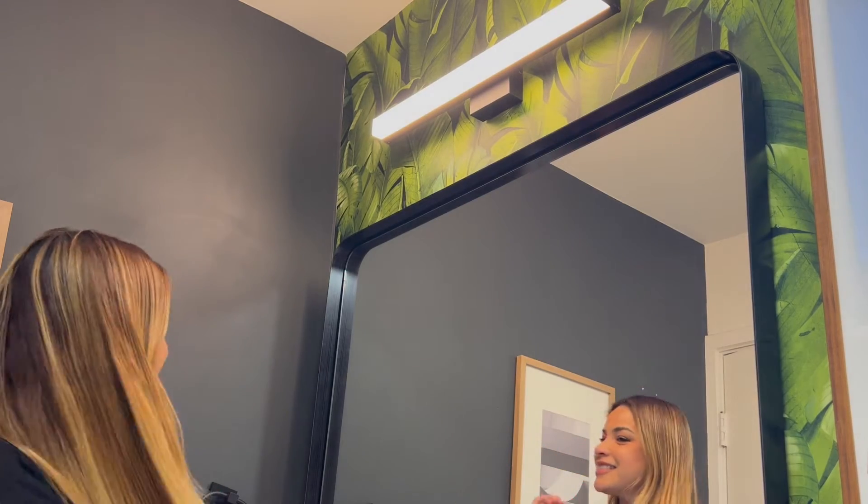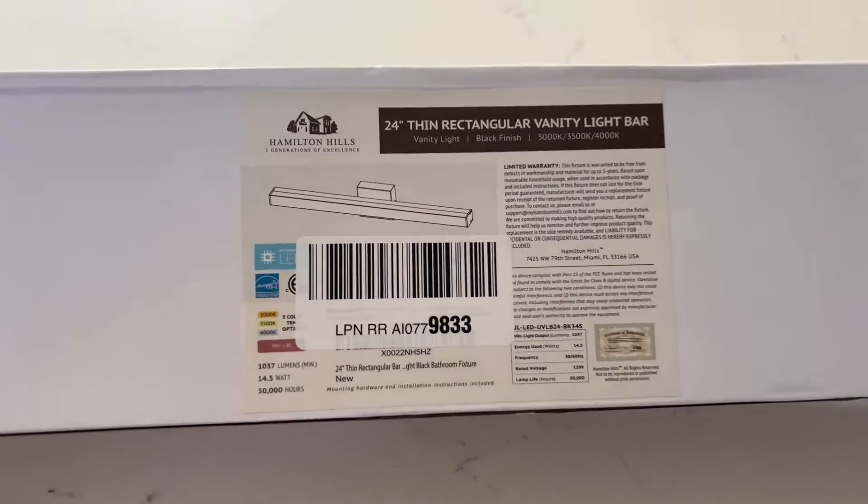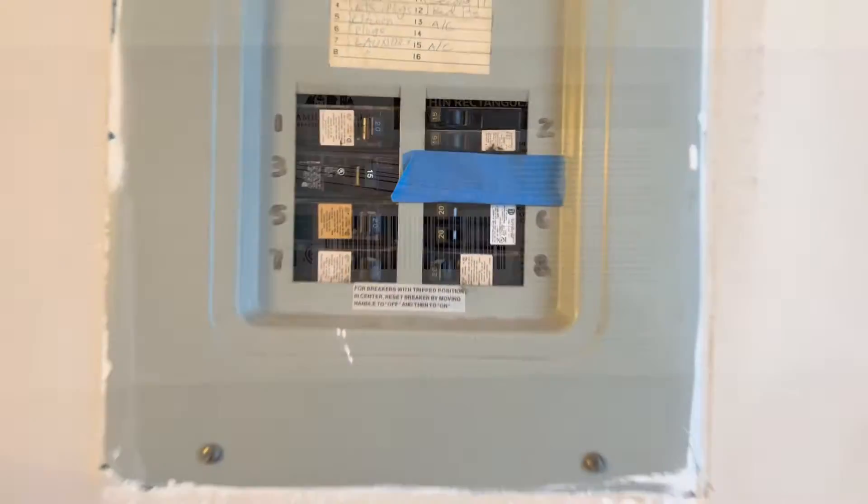Getting ready has never been more exciting ever since I upgraded to this modern LED vanity light. I also love how they double box this light to secure shipment.